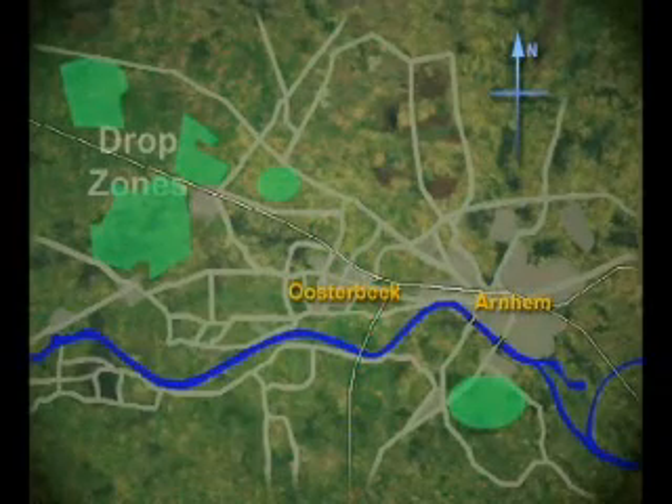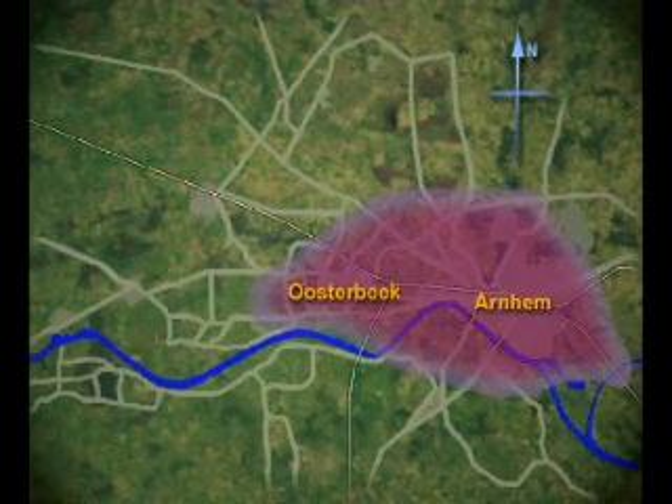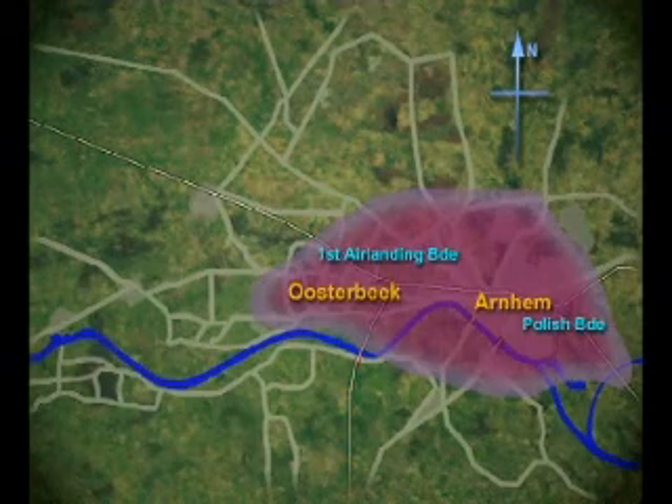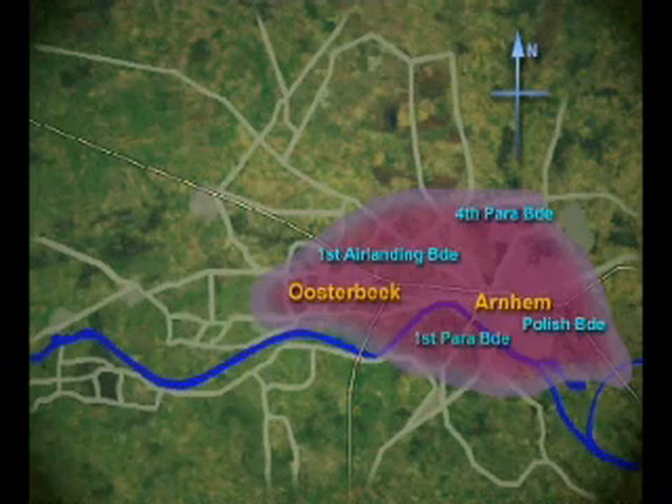At that time, 30 Corps would be in the area. All being well, the Polish Brigade would occupy the positions to the east of Arnhem. The 1st Air Landing Brigade would be in position to the west. The 4th Para Brigade to the north, while the 1st Para Brigade would be withdrawn into reserve, holding the bridge itself and areas to the south.